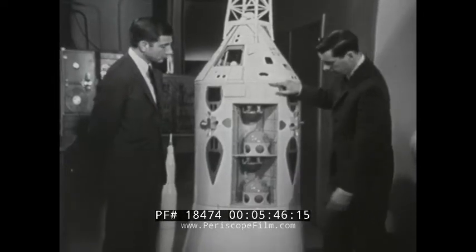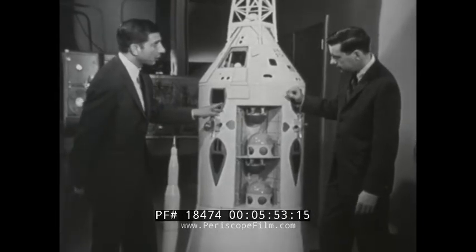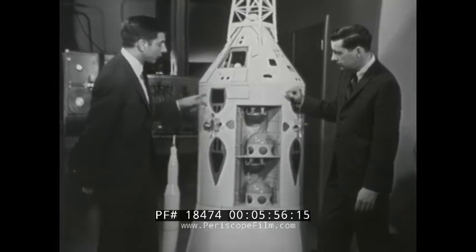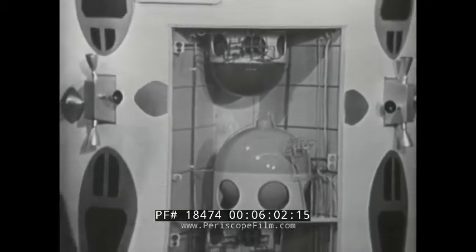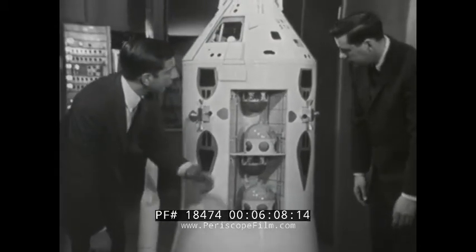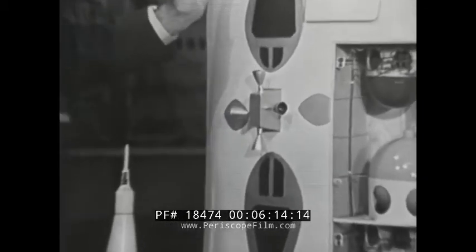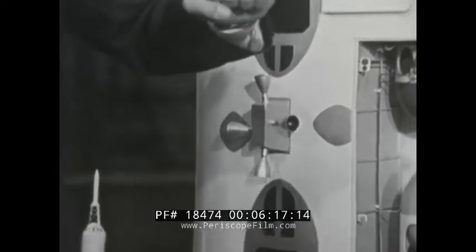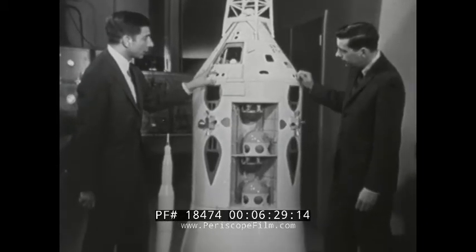We know now that this part is called the service module. What does it really do? Well, the service module is really the storehouse of supplies for the flight. The fuel cells give the astronauts power for the spacecraft. Their reserve breathing oxygen is in here, along with fuel for a 20,000-pound rocket engine beneath the skirt that enables the spacecraft to maneuver in orbit. Also the fuel for tiny rocket engines called thrusters that control the attitude — the pitch, roll, or yaw — of the spacecraft. All those supplies are stored in the service module, which stays with the spacecraft until just before reentry.